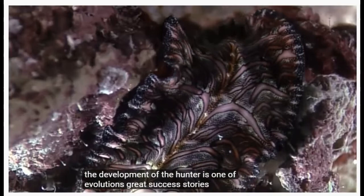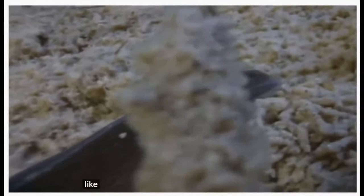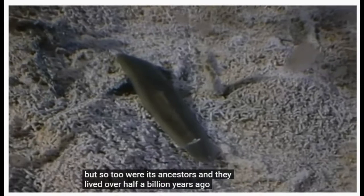The development of the hunter is one of evolution's great success stories. Like many flatworms today, the modern planarian is a smooth hunting machine. But so too were its ancestors, and they lived over half a billion years ago.